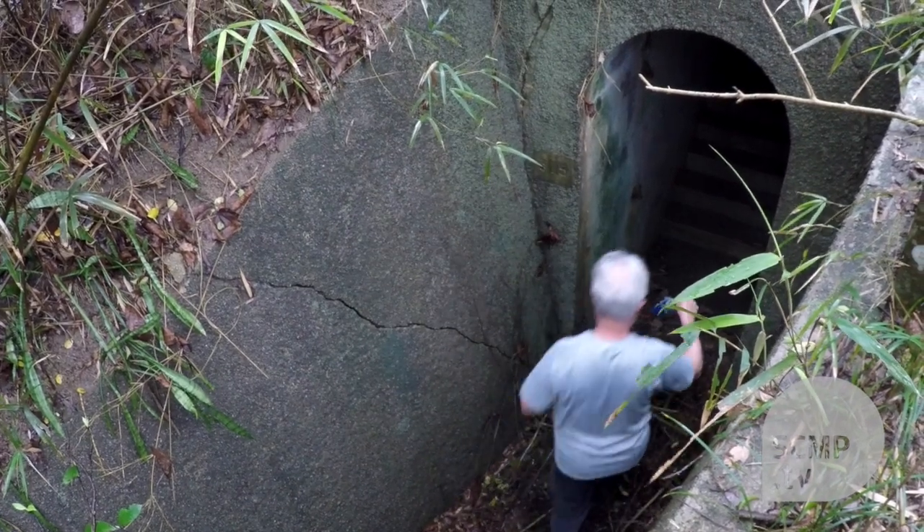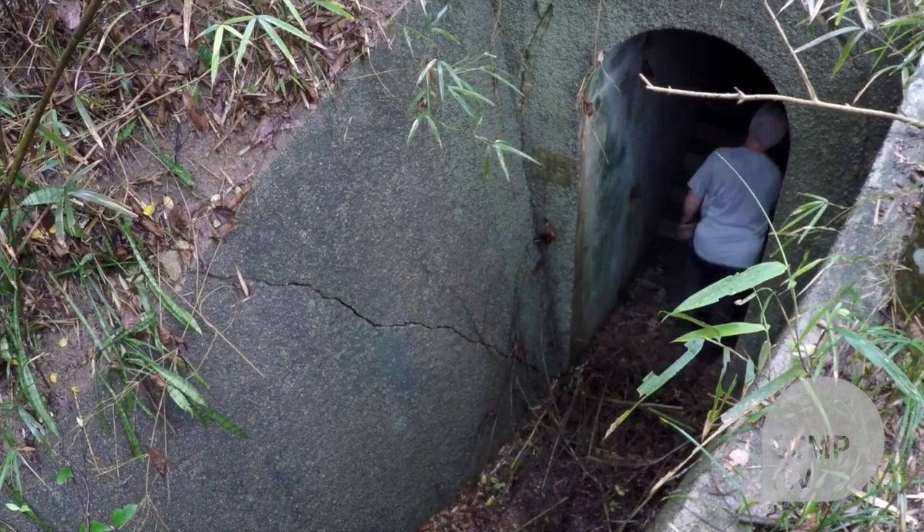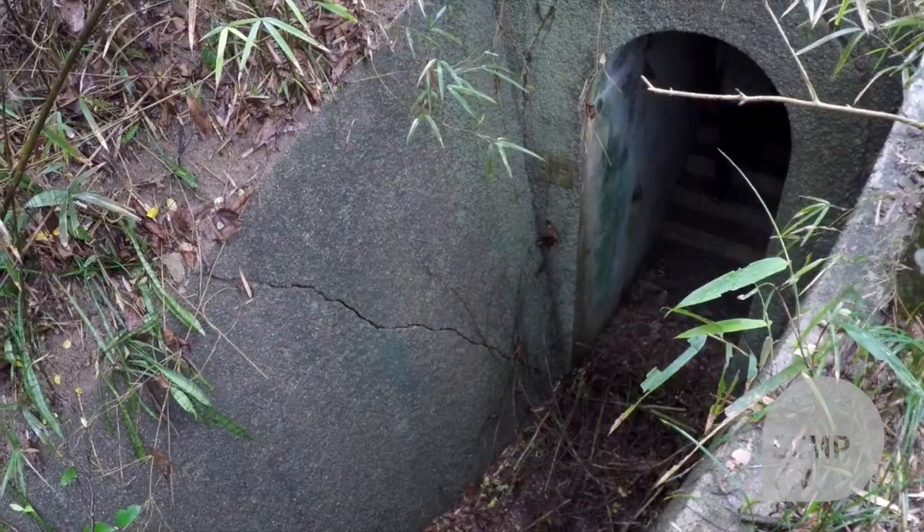There were roughly 200-something pillboxes in Hong Kong altogether. We're not sure exactly how many because no records existed, and that means we're engaged in trying to locate where all of them were.